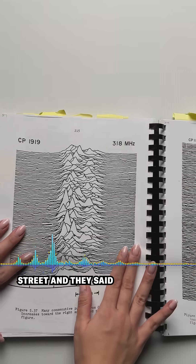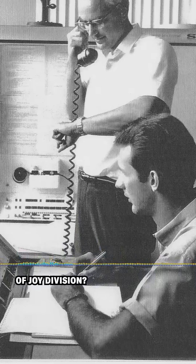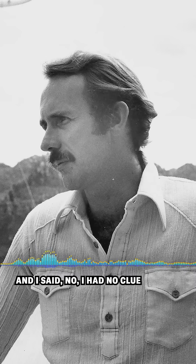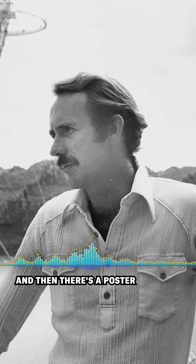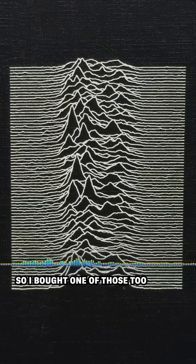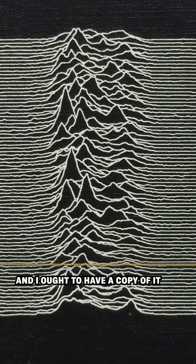A colleague saw me on the street and he said, 'Oh, by the way, did you know your image is on the cover of the Joy Division?' And I said no. I had no clue. So I went to the record store and, son of a gun, there it was. So I bought an album, and then there's a poster that I have of it, so I bought one of those too — just for no particular reason except it's my image and I ought to have a copy of it.